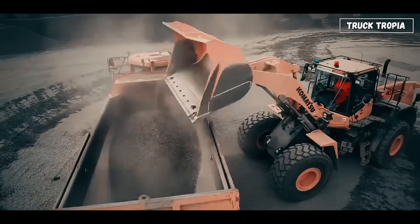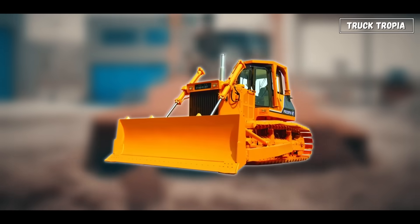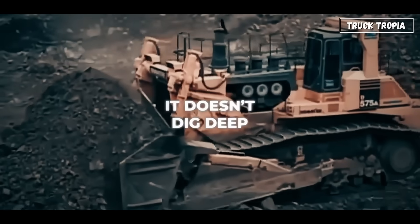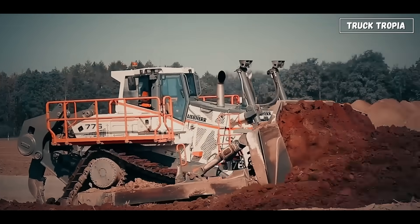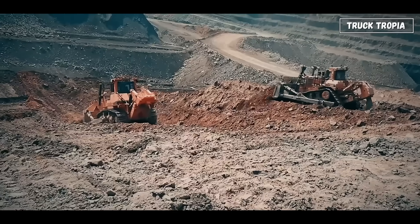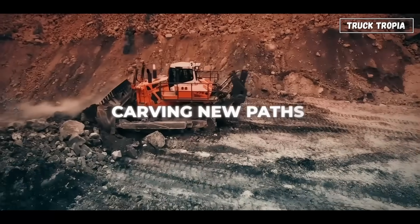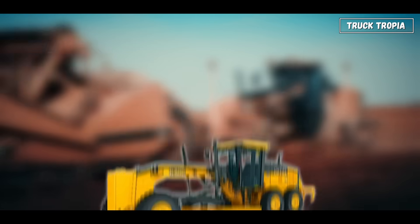Once the dirt is moved, it has to be shaped — perfectly. That's where the bulldozer comes in. The bulldozer doesn't haul. It doesn't dig deep. What it does do is move a lot of material quickly across short distances. Its wide tracks and powerful blade spread, level, and compact the ground. You'll see them flattening sites, clearing debris, or carving new paths through forests and rock.